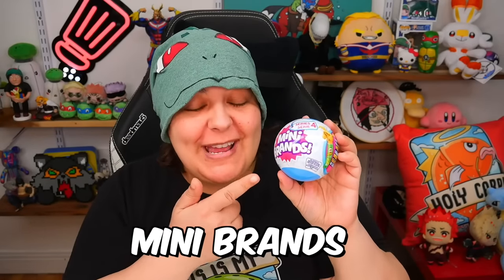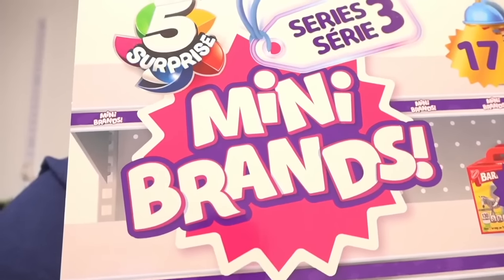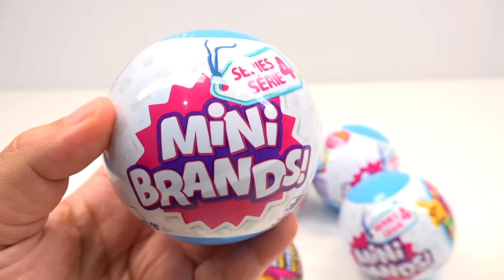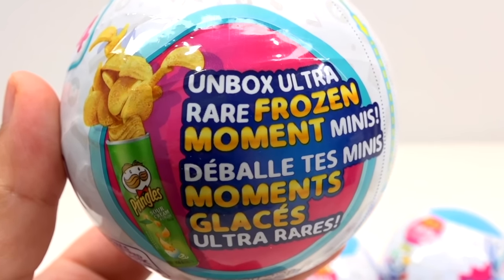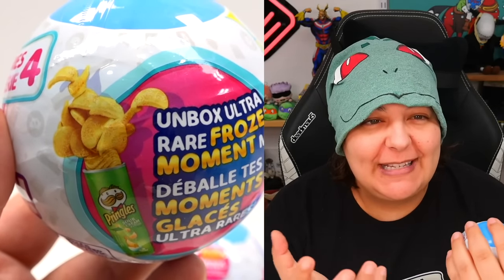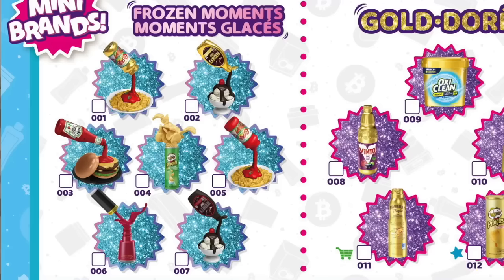We are back with more Mini Brands mystery boxes of tiny foods, and today let's hope that we can get an ultra rare. Mini Brands is a mystery box of miniature foods of known brands, and this mystery box has so many different kinds of foods. We're talking hundreds of tiny mysteries, and the one I'm really excited about is called frozen moments. A frozen moment is basically a food that looks like it's exploding out of its container, kind of floating in the air, and they are ultra rare.